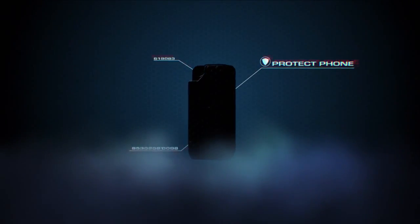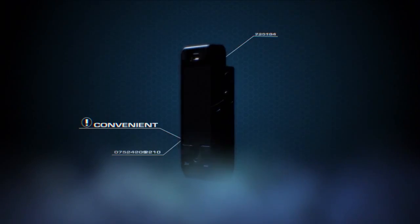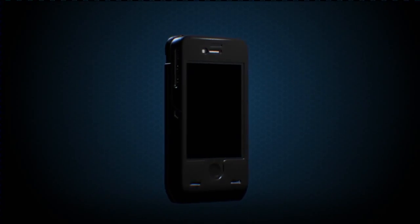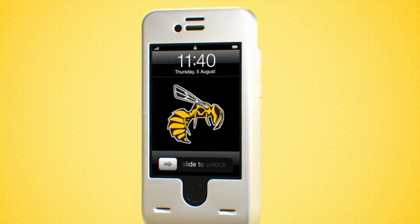Some smartphone cases just protect your phone. Others try to extend your battery life. A few have even tried to protect you, the user. But how great would it be if there was a case so intuitive, so powerful, that it could do all three? Introducing Yellowjacket, the world's first stun gun smartphone case. It protects your phone, extends your battery life, and most importantly, it protects you.